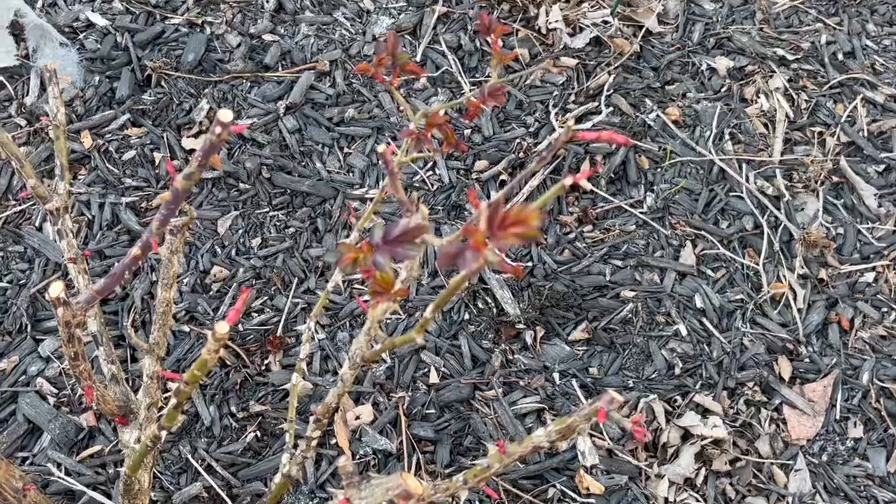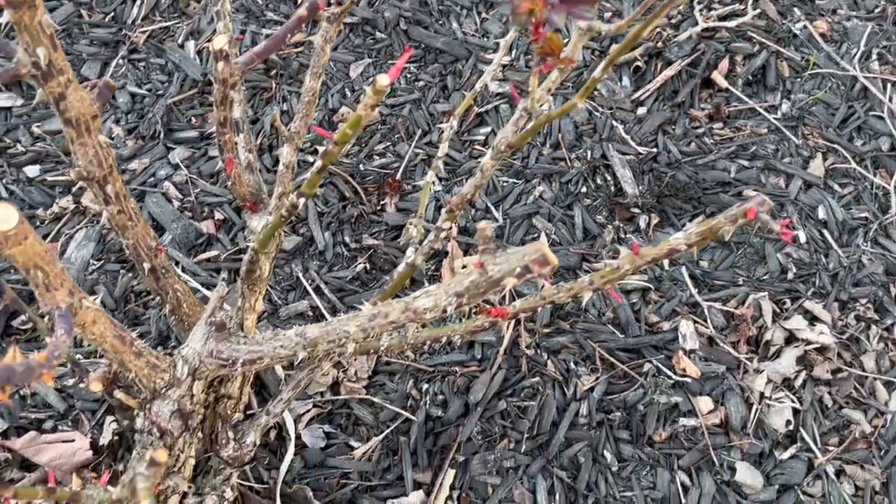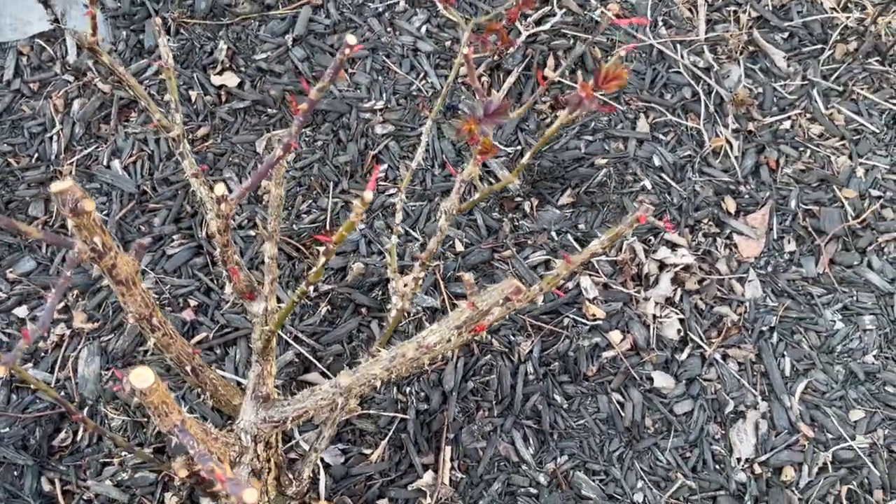The rose is starting to flush out with its new growth, so I'm excited to see that.